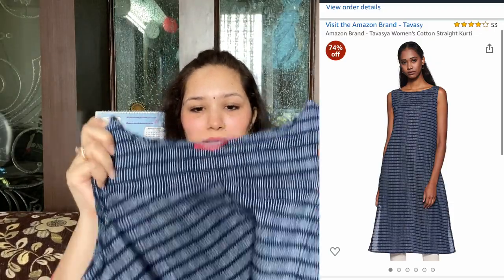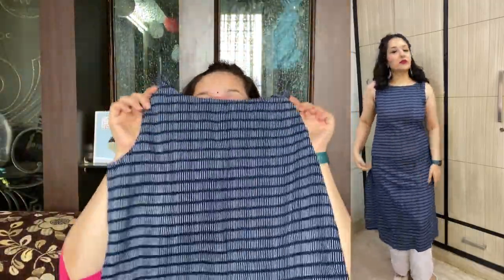The next kurti is a very beautiful blue color, it is sleeveless, and it is from the brand Tabasya. It's a pretty kurti — the material may feel a little thin but it is absolutely not transparent, it is seamless, and it goes all the way below my knees. The fit is straight and the best part is it has pockets! I styled it with a white palazzo — you can style it with white palazzo or white pants, it looks really good.